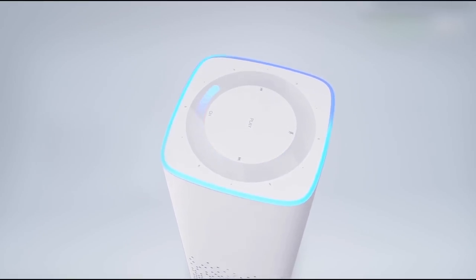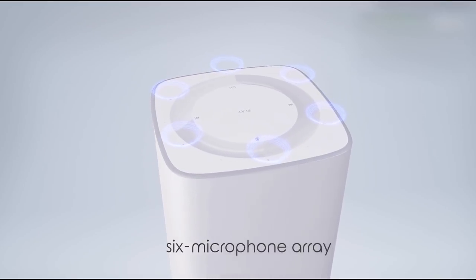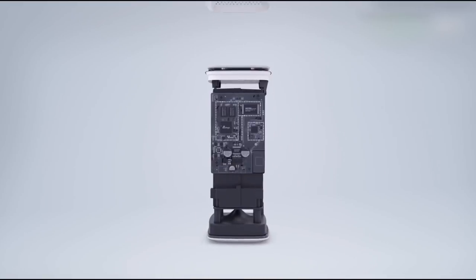Hi friends. This is Tech Brothers. As you may know, Xiaomi produces different gadgets, from smartphones and tablets, to headphones, smart home, TVs, and others.